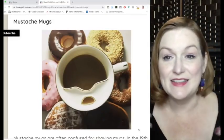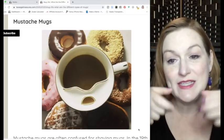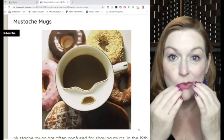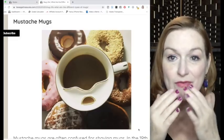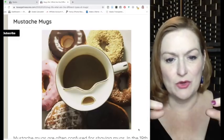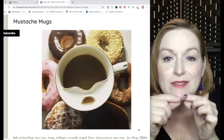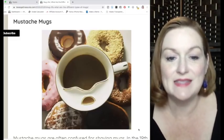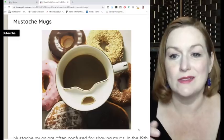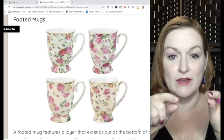The mustache mug originated in the 19th century when men started waxing their mustaches and didn't want hot liquid from a coffee mug or teacup to melt the wax and ruin their perfectly coiffured facial hair. So they created mustache mugs with a guard on the cup and a little opening to sip from so their mustache wouldn't get messed up. You'll find some contemporary ones but also antique versions.